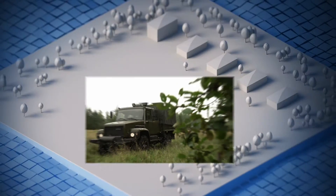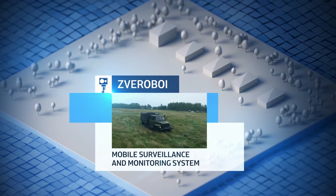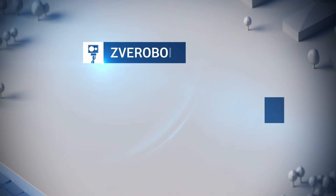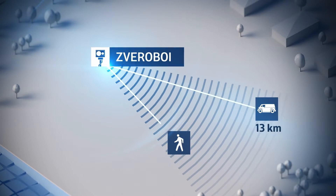When produced in its armored version, the Zweroboy Complex can be used as a reconnaissance fighting vehicle, or RFV, to protect military infrastructure and communications objects, for state border safeguarding and closed administrative territorial formation perimeter protection, and for covering and protection of social importance actions.